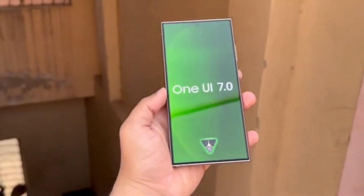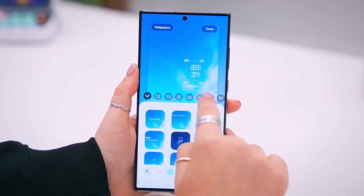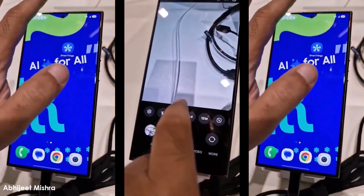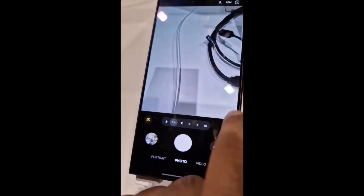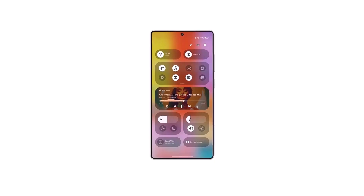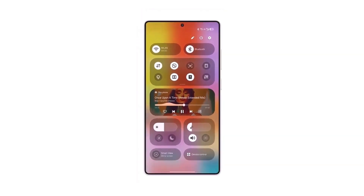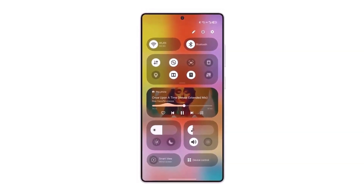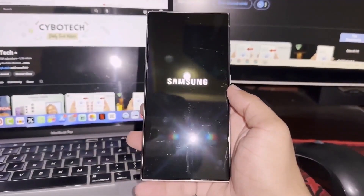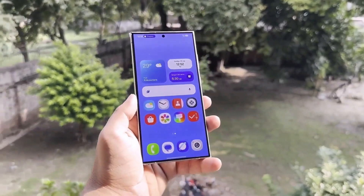Interestingly, One UI 7 is evolving rapidly, and according to our sources, many of the features have already changed since the version we showcased in the video. Samsung didn't go too deep into the details during SDC 2024, but they did confirm that a major overhaul is in the works for their custom Android skin. The scale of these changes seems pretty significant, which explains why Samsung has pushed the release to next year. Normally we'd see new One UI versions by the end of the year, but with all the changes, it looks like we'll have to wait a bit longer.